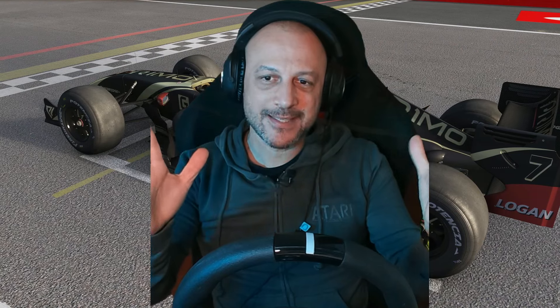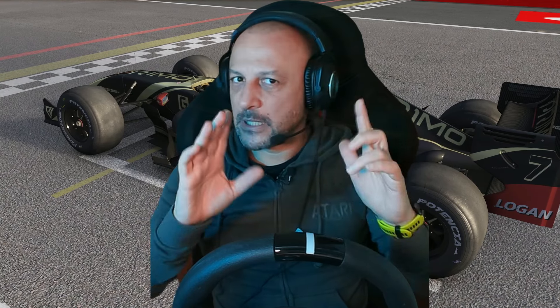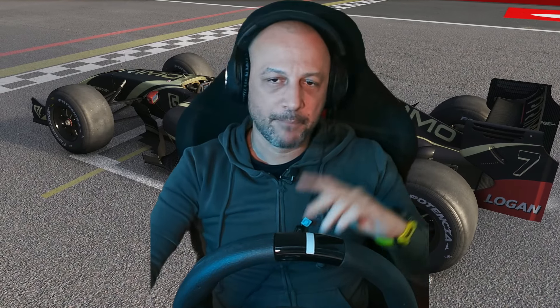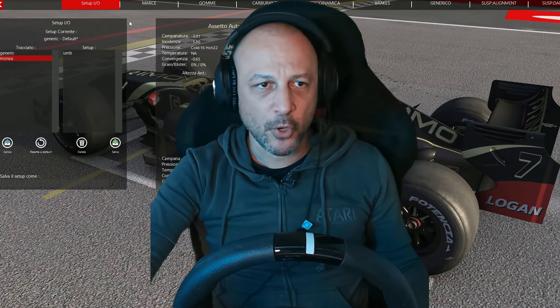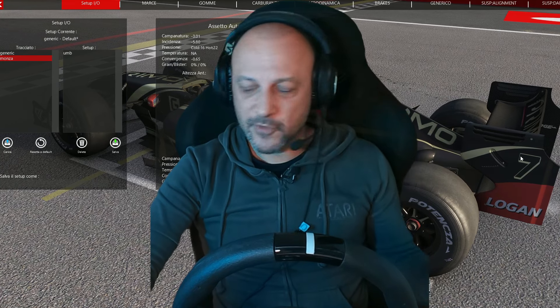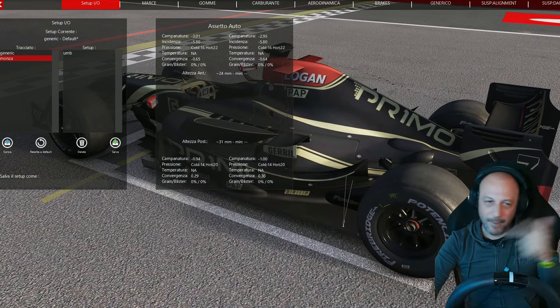Eccoci in pista. Come potete vedere alle mie spalle c'è la meravigliosa GP2 dei VRC, fantastica, con questa livrea simil Lotus che mi piace tanto, molto bella, fatta veramente bene. Andiamo prima di tutto a vedere il setup di quest'auto.